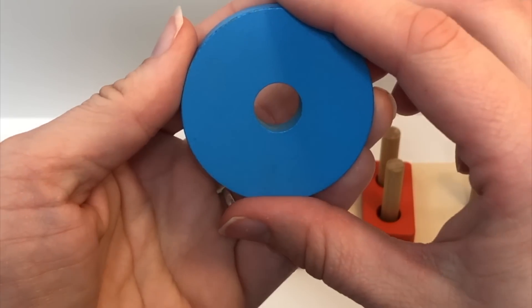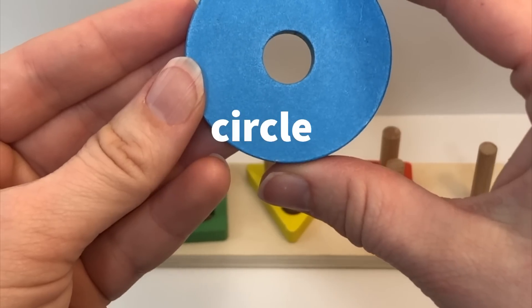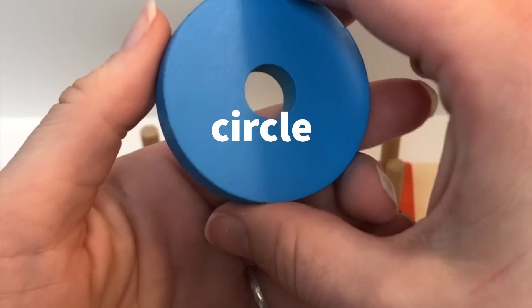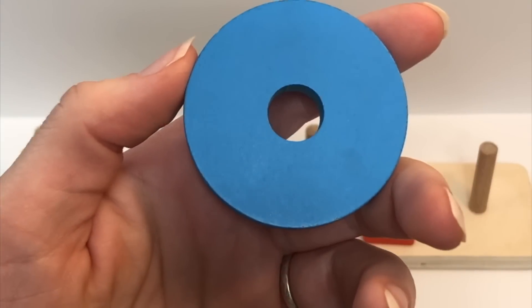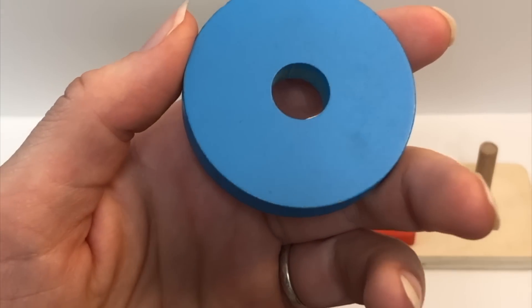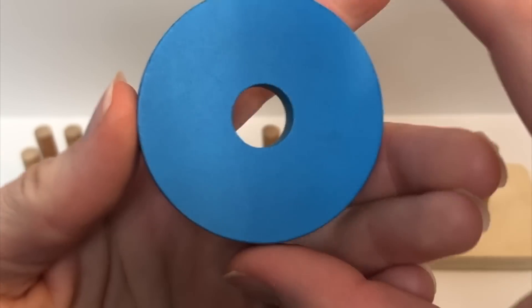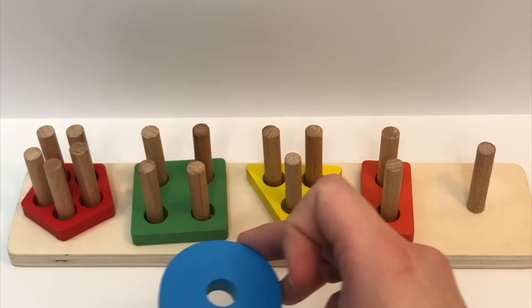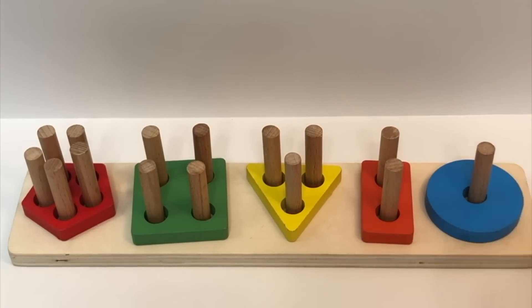Look at this shape. It doesn't have any sides. We call this a circle. Can you say it with me again? Circle. Do you remember the color? Blue. Great job. Say it with me again — blue. How many holes does it have? One. Nice job. And where is this one going to go? You're right — the one with one. One.